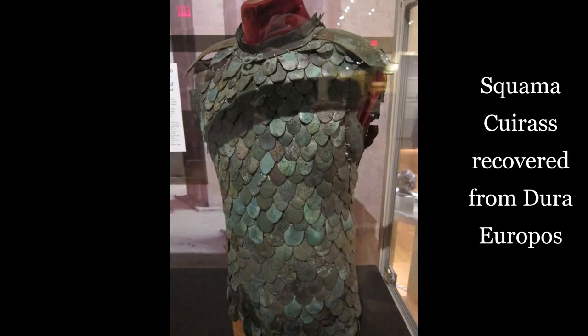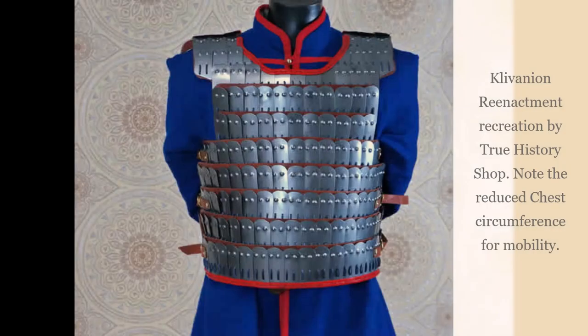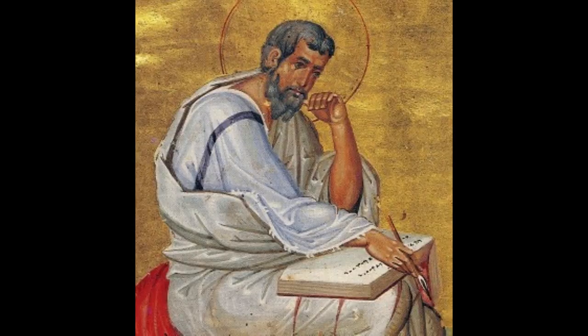Thus, the term clebania was used in Latin, which means oven, and it became a very common description of later Byzantine lamellar torso armor, which would then be transcribed into Greek as klivanion — spelt K-L-I-V-A-N-I-O-N.